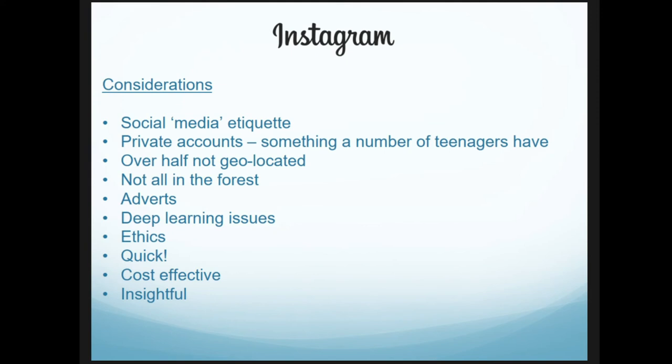There are a number of considerations to take into account: social media etiquette and how people behave on Instagram — there's a whole series of documentation on how teenagers use Instagram and whether like patterns are an accurate representation. A number of younger audiences use private accounts, so we're not capturing that information. Not all information has geolocation — people have to choose to share that. There are also adverts tagged with the hashtag, and some posts are clearly not from the New Forest. Deep learning issues mean the system identifies megalithic monuments that don't exist there. There are also significant ethical questions.